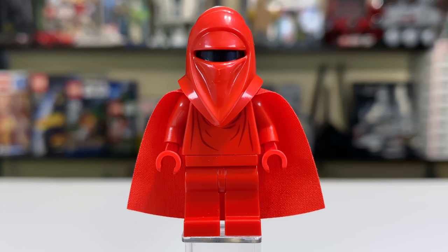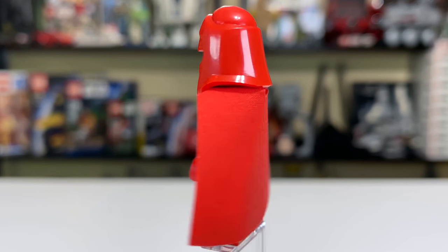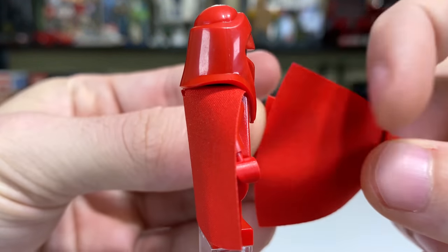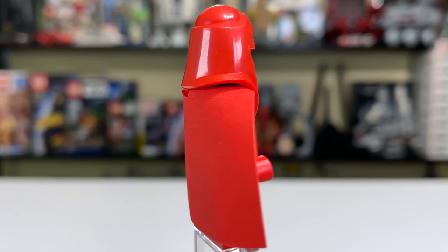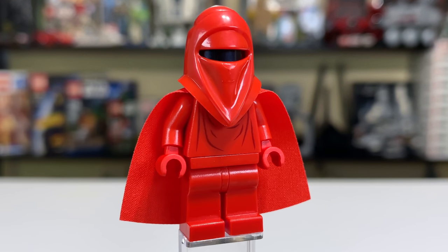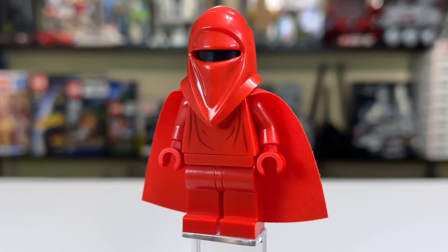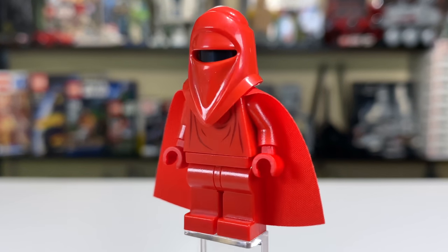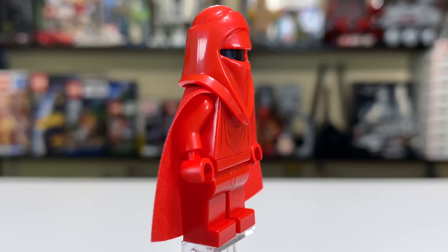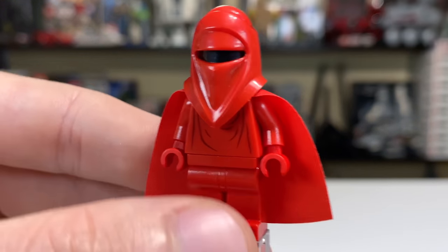This set also includes a pair of Emperor's Royal Guards. Of note — 2001 was the very first time we saw the Emperor's Royal Guards in LEGO Star Wars. They had the stronger, harder red cape, and two of them. It's a much stronger cape than what you see on newer LEGO minifigures in the 2020s, and you may prefer this older style. The Royal Guard has remained largely unchanged since its debut here in 2001, and that's probably for the best. They still use that blank black head underneath — no face at all for their Royal Guards, which makes sense.